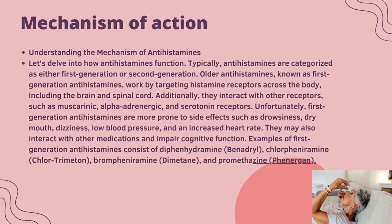Regarding the mechanism of action: antihistamines are categorized as either first generation or second generation. First generation antihistamines work by targeting histamine receptors across the body, including the brain and spinal cord. Additionally, they interact with other receptors such as muscarinic, alpha-adrenergic, and serotonin receptors. Unfortunately, first generation antihistamines are more prone to side effects such as drowsiness, dry mouth, dizziness, low blood pressure, and increased heart rate. They may also interact with other medications and impair cognitive function.